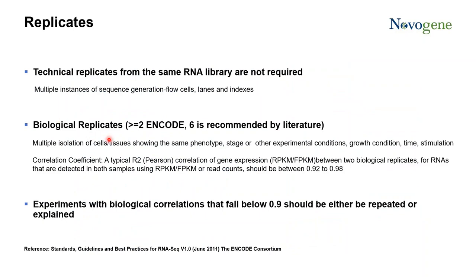For RNA sequencing experiments, the most frequently asked question is about RNA replicates — how many replicates should I have, should I have technical replicates, and how many biological replicates should I have? According to the recommendation from the NovoGene consulting team, technical replicates are actually not needed for RNA sequencing, because the performance and results are very consistent across different flow cells, different lanes, and even different indexes. For biological replicates, NovoGene would recommend at least two, and six is recommended by a lot of the literature.